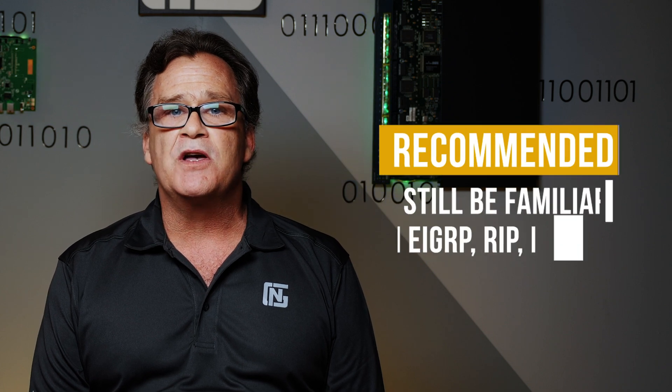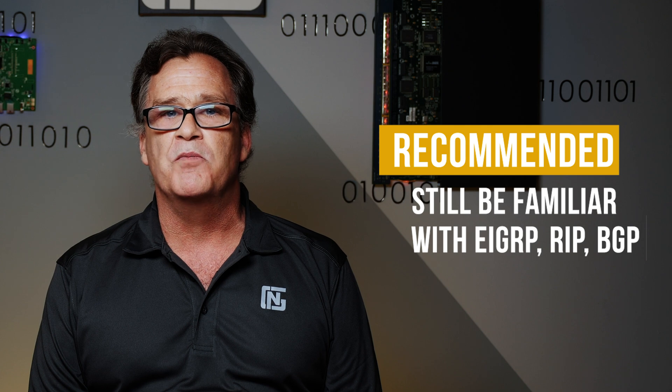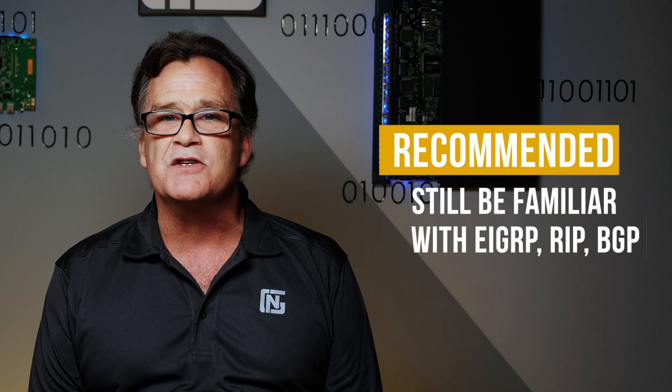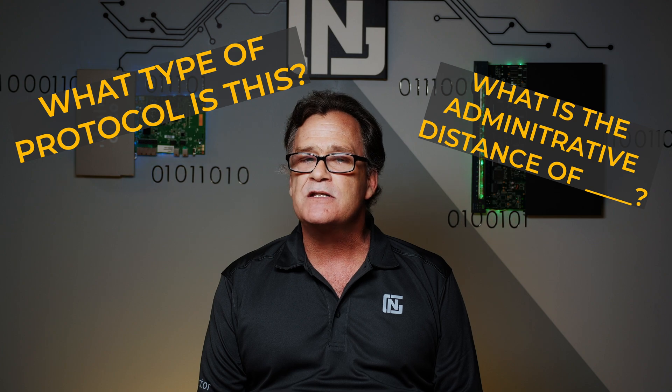You're also going to see a lot of wireless. Routing protocols have been whittled down to only single-area OSPF. However, don't be lulled into complacency thinking you need to know nothing about EIGRP, RIP, or BGP. You're not going to be asked to configure these protocols, but you may be asked general questions about them, such as what type of protocol they are or what their administrative distance is.